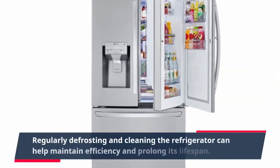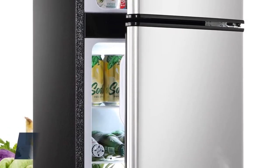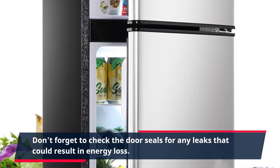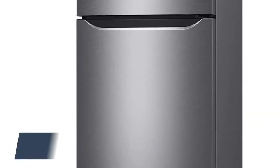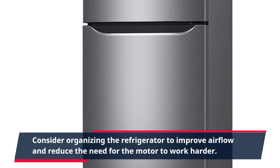Regularly defrosting and cleaning the refrigerator can help maintain efficiency and prolong its lifespan. Don't forget to check the door seals for any leaks that could result in energy loss. Consider organizing the refrigerator to improve airflow and reduce the need for the motor to work harder.